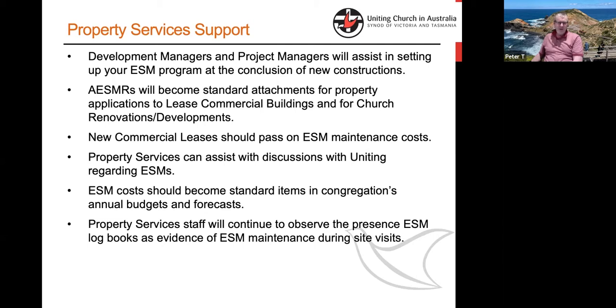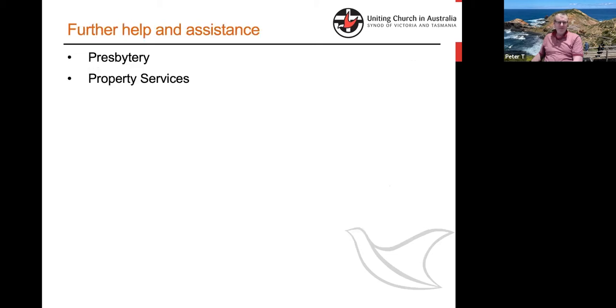Commercial leases — our legal support team in UCA will make sure that ESM responsibility, where it can be passed on from a maintenance cost point of view, is passed on to tenants so it doesn't become an impost we bear on behalf of somebody else. We can help with relationships with Uniting because Uniting, where they use church property, should be paying their way and taking up the obligation around ESMs as well, as any external tenant should. We'll watch for what we see from experience, and from presbytery, Duncan and his team are only too happy to help.